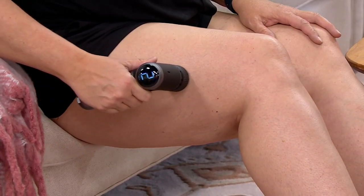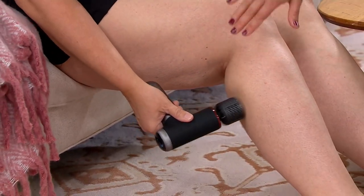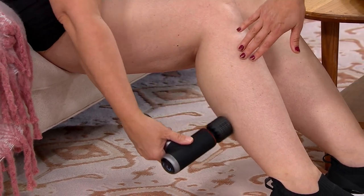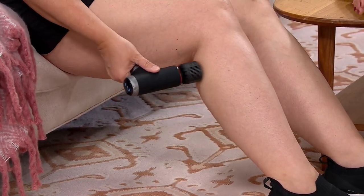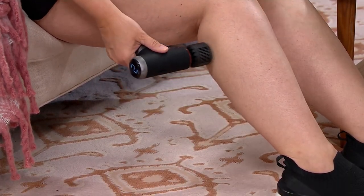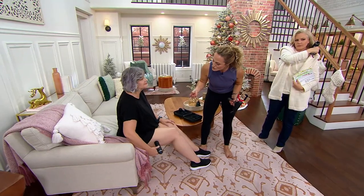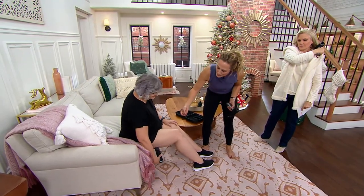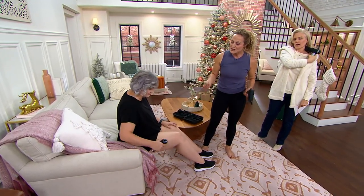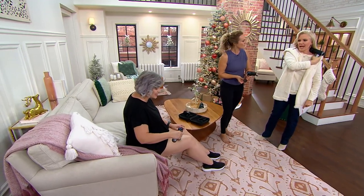It's completely customizable — Pam can press as firmly as she wants into her body because it takes up to 30 pounds of pressure. You can change the speed from level one to level six. Pam is on level two right now and she can work whatever area she likes. It helps relieve muscle soreness and tension, temporarily increases blood flow to that area, and it just feels really amazing.